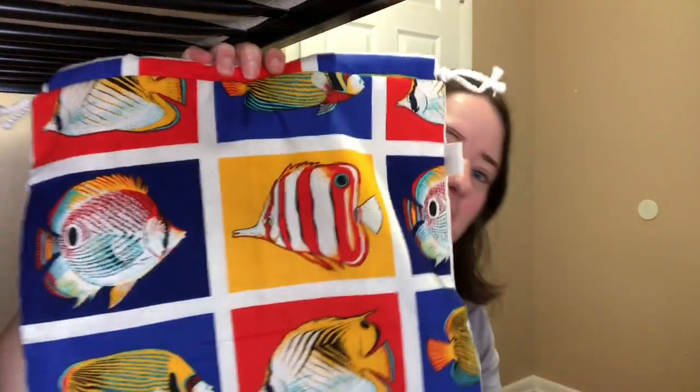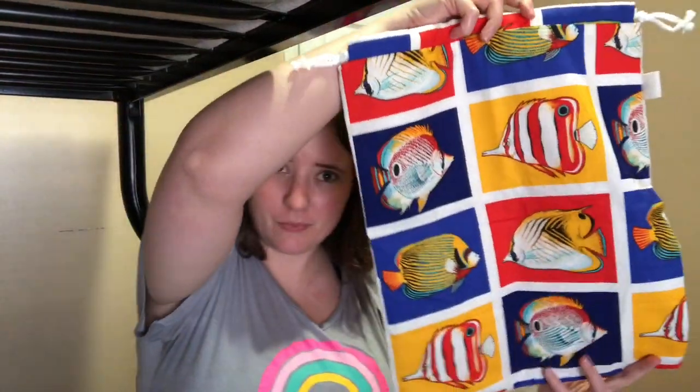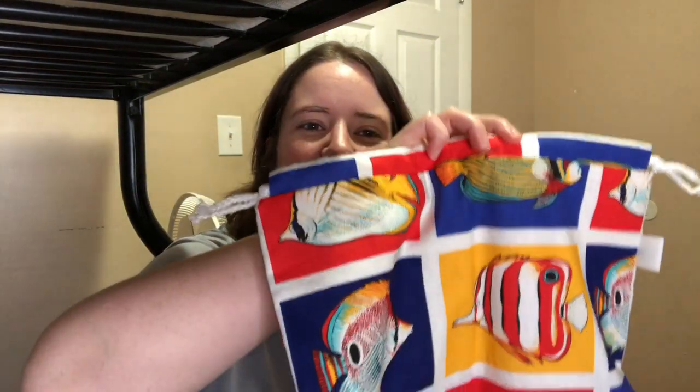There's a dinosaur print one and another dog print one that's just a bag by itself — I left it in there. Then there are two of these fish ones; these are about 15 inches long by the way, and the measurements are all on the listings on the Etsy page. Then there's these Snow White ones — there are four of these.